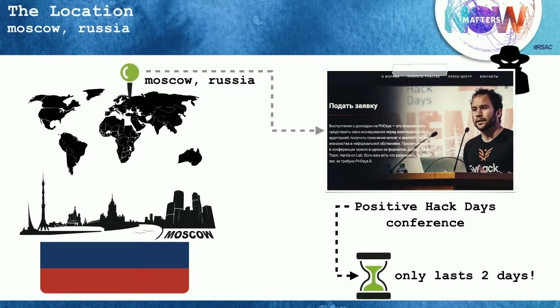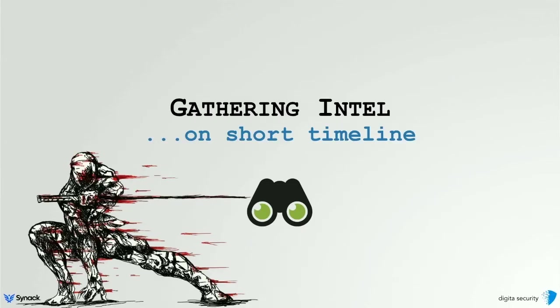We were in Moscow attending the Positive Hack Days, or PH Days, conference. Unfortunately it's just a two-day conference, so our opportunity to hack Gianna was very limited. Plus, as you can imagine, if you're a foreigner in Russia, this isn't really the ideal place to go after someone. Our goals were to execute a cyber attack and a more traditional espionage-type attack. For the cyber attack, we wanted to get on our target's devices and exploit them. Once we knew what devices they were, we could figure out what attack vectors to use — bridging the gap between capabilities and attack parameters.